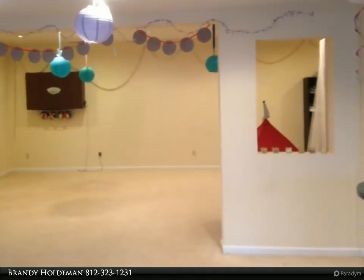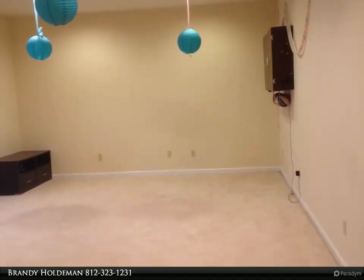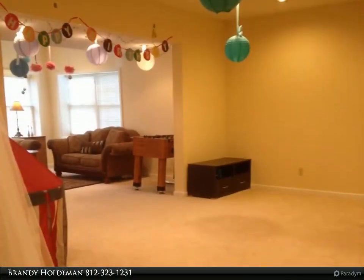The second floor has four bedrooms and two baths. The walkout lower level features a second kitchen, living area, private bedroom, and bathroom. This would be perfect for a guest suite, in-law suite, or home office.